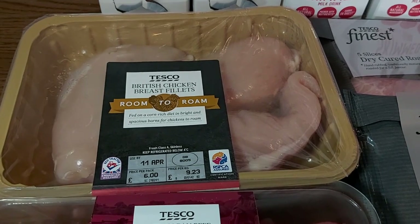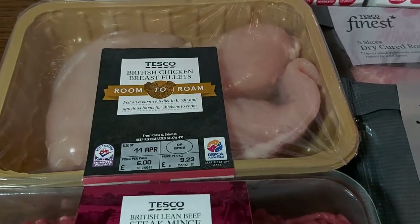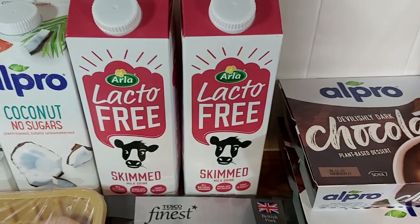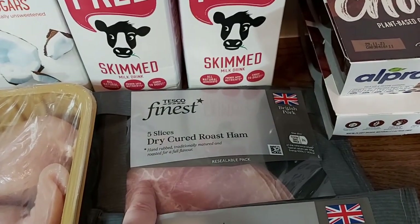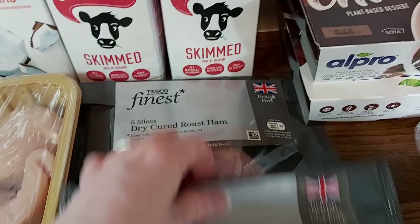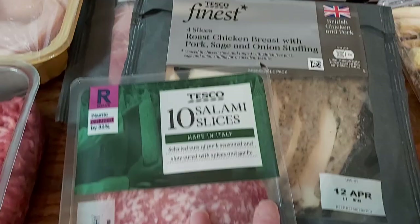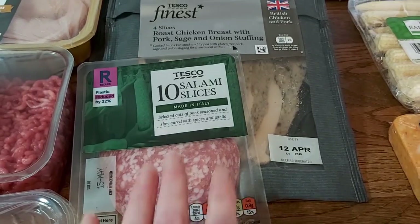Then I managed to get these — I couldn't get free-range British chicken breasts but I did get these 'room to roam' ones, which I think means the chickens live in a bigger barn. Then some Alpro for cereals and lacto-free milk for teas. In terms of sandwich meat we've got some roast ham — a couple of packs because it's really nice. And some roast chicken with sage and onion stuffing, which has gluten-free stuffing — you don't find that very often. Then some salami slices; we had these a couple of weeks ago and they were really nice.